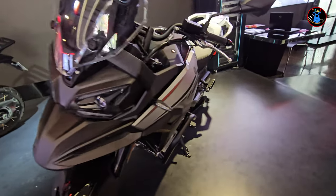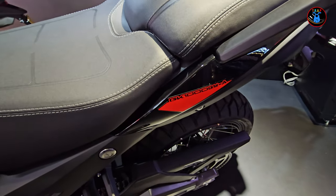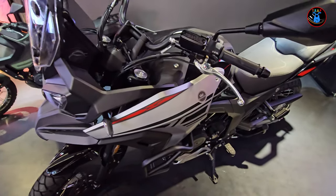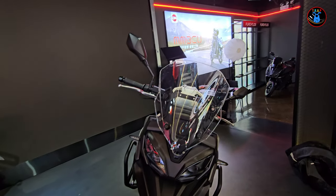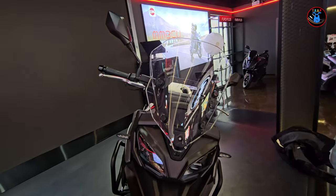This is the Gaokin 1000 GK1000 adventure motorcycle from the Gaokin brand, recently released in China. We're going to take a quick walk around. It's got a nice windshield that is adjustable — I'll be showing you that in a minute.